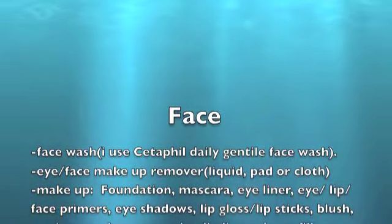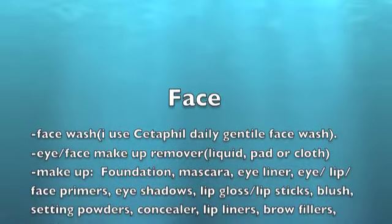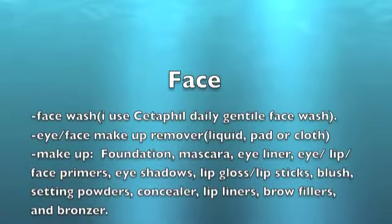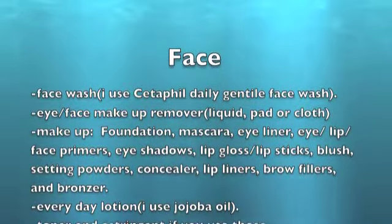The next thing I want to talk about is eye and face makeup remover. I use a liquid makeup remover and just use a cotton ball or anything I have on hand to wipe it off.